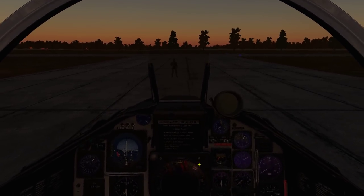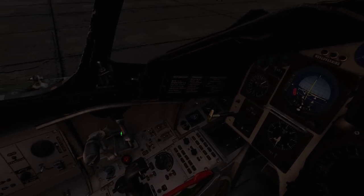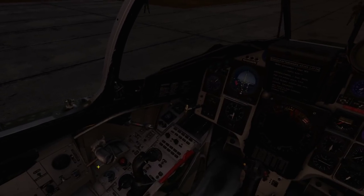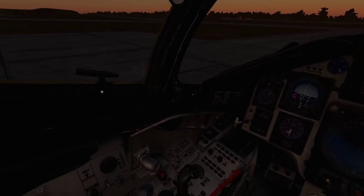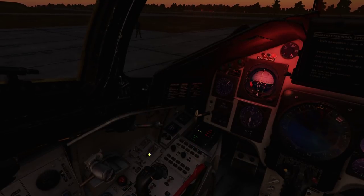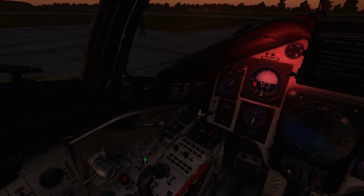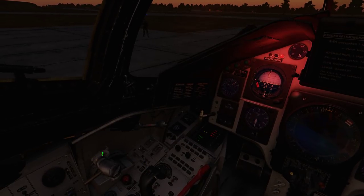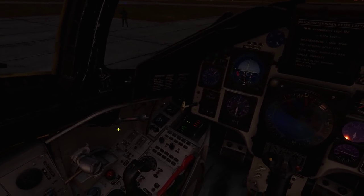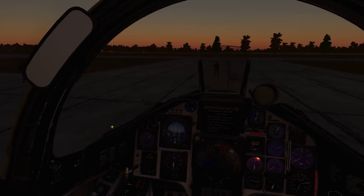It's going to get dark soon so we'd better get going. To start the engine I'll close the canopy first because it gets a bit noisy, then turn on the exterior lights so people around me are aware I'm starting up. Starting the engine is a very simple fully automated process: main switch on, low pressure fuel valve on, main generator on, high pressure fuel valve on, and starter. That's all you have to do.